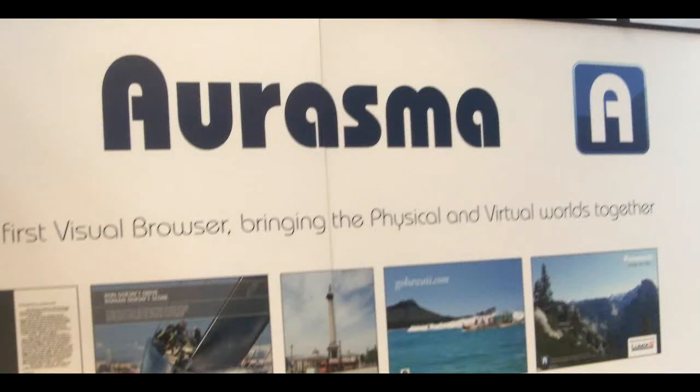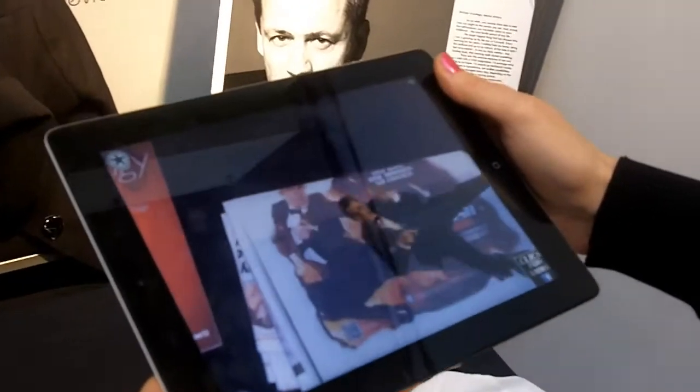This is an app that has technology behind it that recognizes objects in the real world and automatically overlays them with interactive content, seemingly fusing the real and the virtual world. It does so by recognizing an image — that's all it needs.